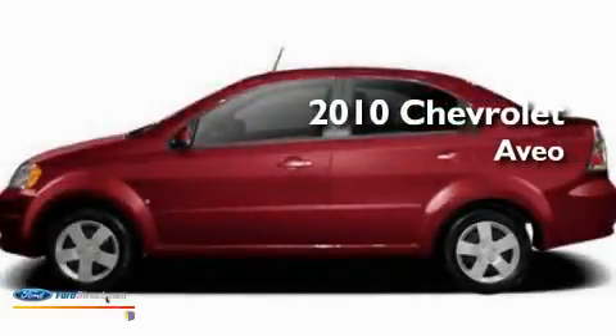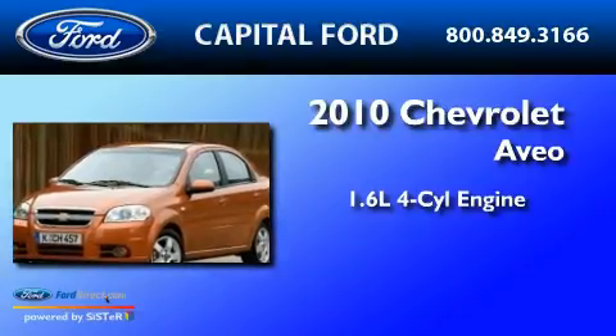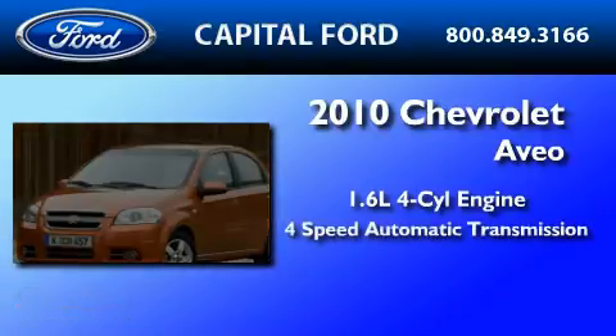This is a 2010 Chevrolet Aveo. It has a 1.6-liter four-cylinder engine and a four-speed automatic transmission.